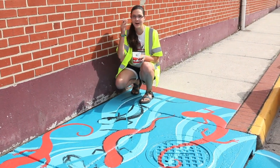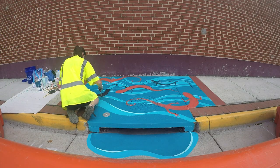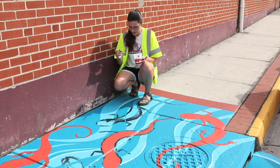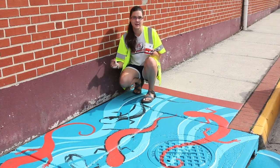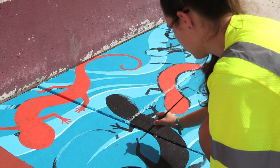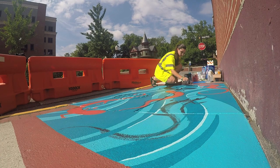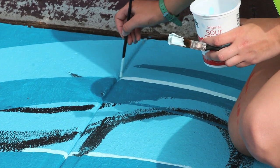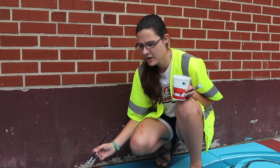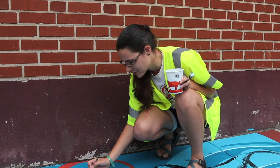I've never painted a mural before. I didn't realize how many layers of paint I would have to put down, so I think that's the biggest thing that surprised me.